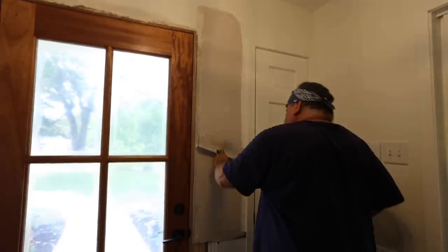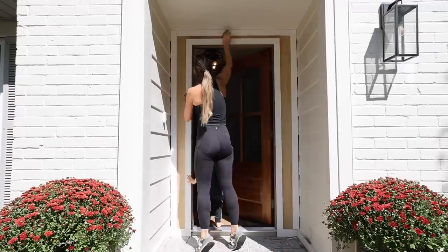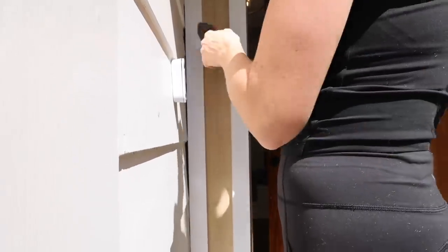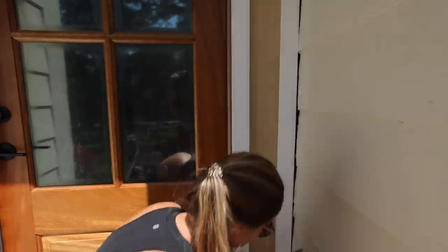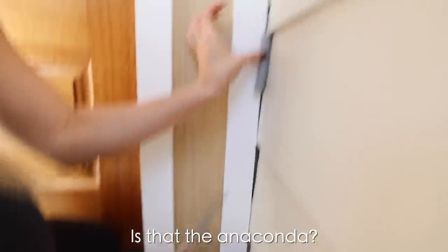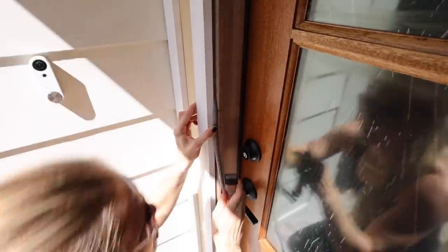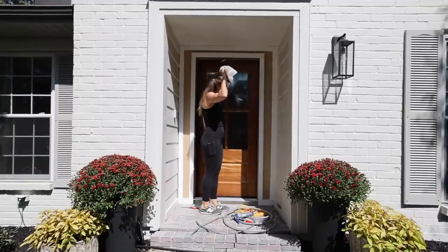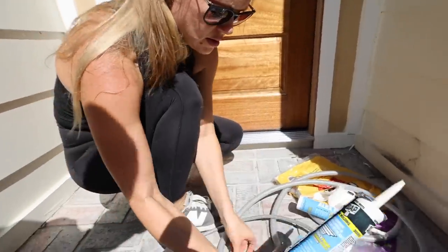After an exciting break, it was time to get back to work on the front door. Before I could paint all of the newly installed trim, I needed to caulk everything. Since some of my gaps were pretty big, I used some foam backer rod to fill in the gaps before caulking. Next, I caulked all of the seams and edges and then wiped away the excess with my finger.